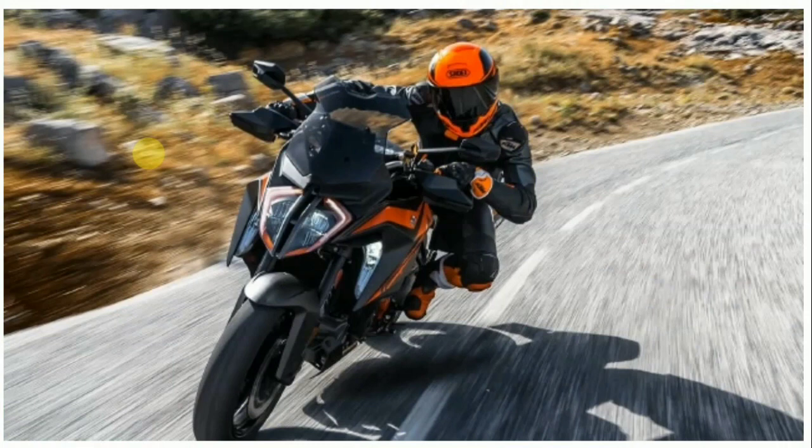KTM has also equipped the upcoming Super Duke GT with its modern 5-inch TFT display, which comes with Bluetooth connectivity for smartphone pairing.